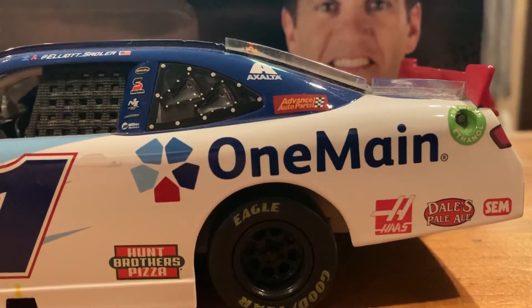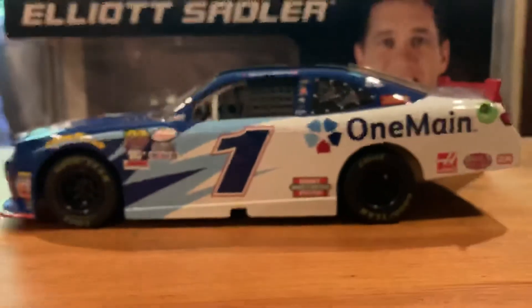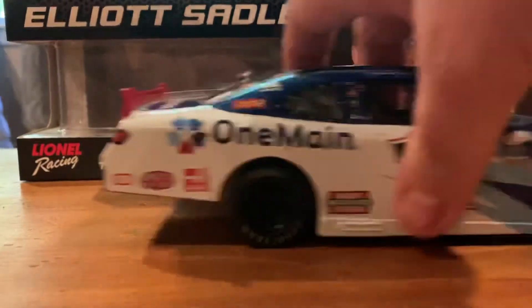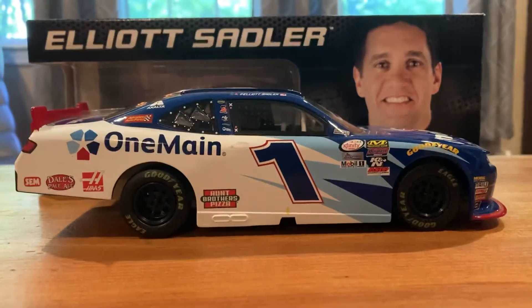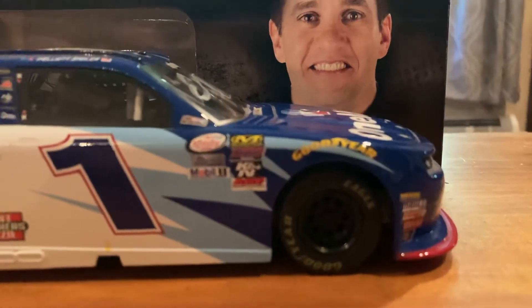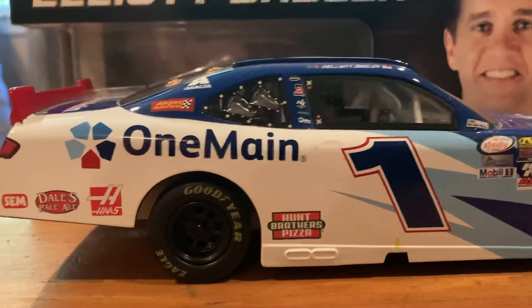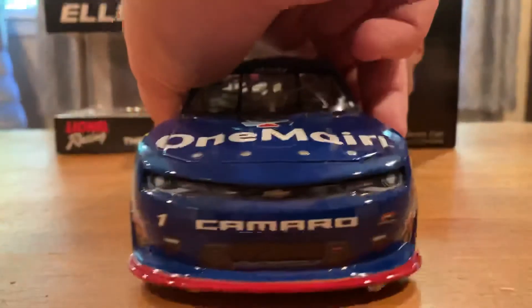And then of course, as always, the American Nothing All Fuel Insert on the left side. Bringing it around to the right — same design on that side as well.